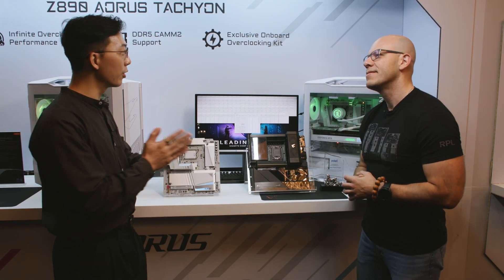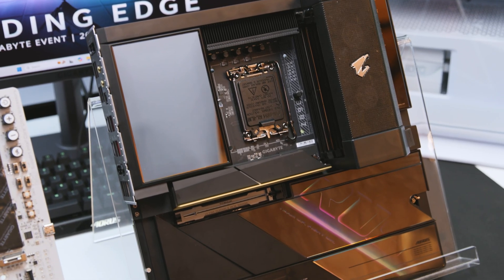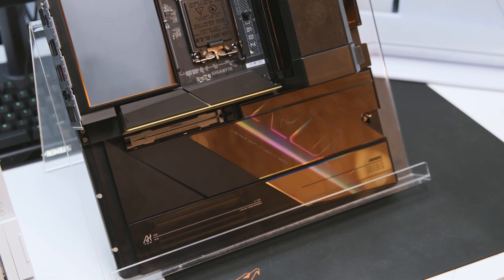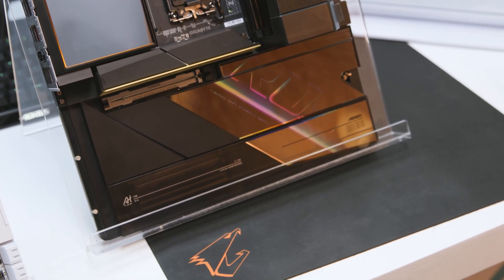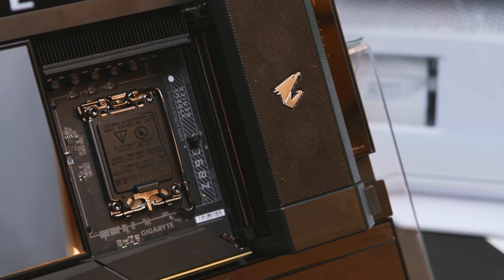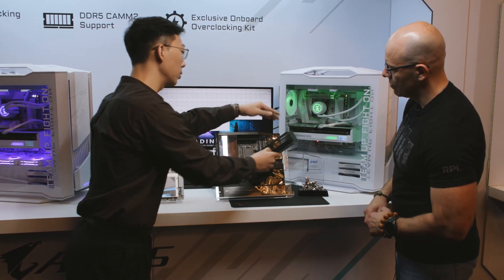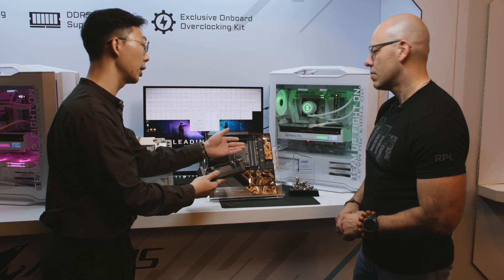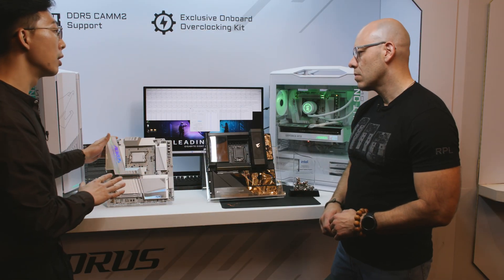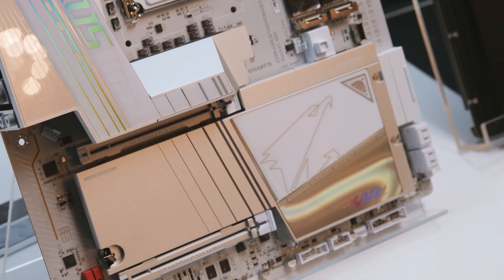Yeah, we really have a lot of good things to share. This is our Z890 AORUS Xtreme. This is our flagship model that released in 2024 Q4 for the Arrow Lake Z890 chipset. We have everything on board — power connection, Wi-Fi, Thunderbolt, even Thunderbolt 5, and the extra DDR fan right here allows better cooling when you have intensive overclocking with DDR.